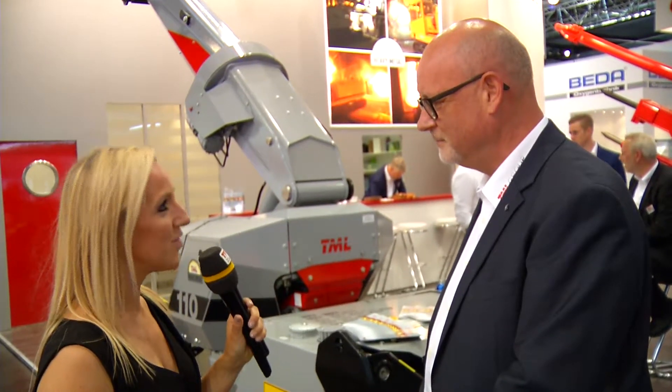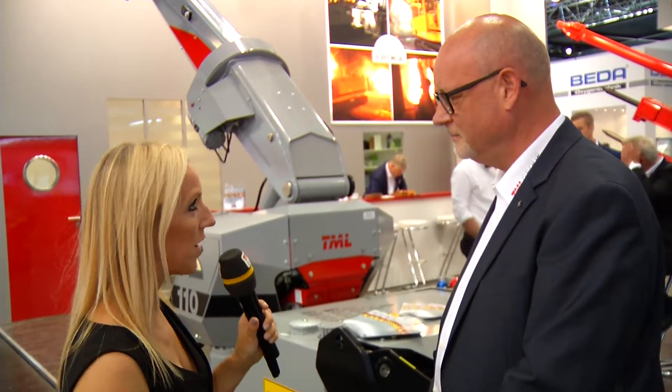You just said you listen to your clients. What have you been hearing from your clients here at Metec? I must say most of them are actually fascinated by the developments we have done, because they've recognized that we are listening to them and that their wishes are actually being turned into the equipment they need for the future. Thank you very much for your time. You're welcome, thank you very much.